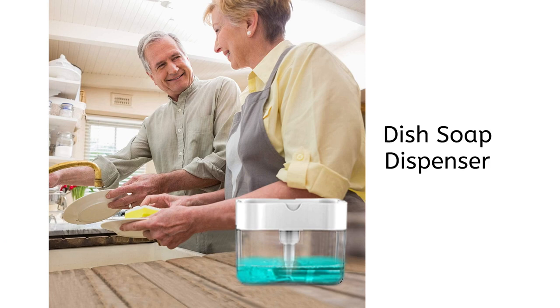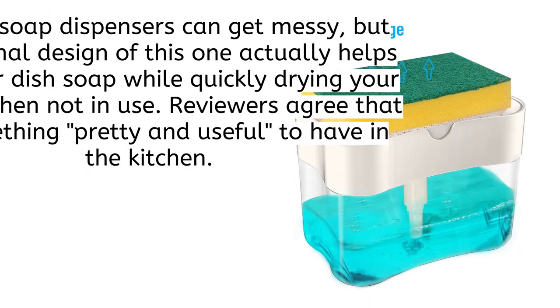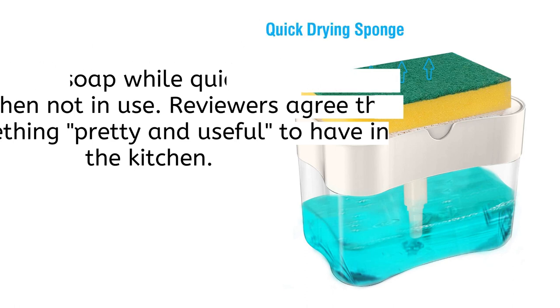Here is our favorite in this video: the dish soap dispenser. Regular soap dispensers can get messy, but the optimal design of this one actually helps save your dish soap while quickly drying your sponge when not in use. Reviewers agree that it's something pretty and useful to have in the kitchen.